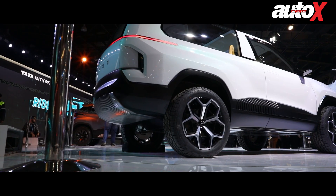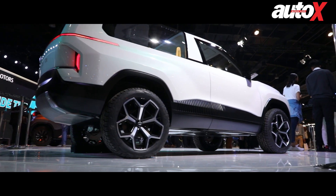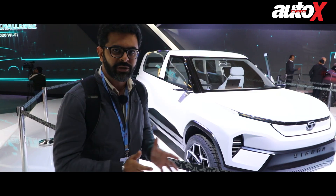Tata hasn't quite shared the details with us as far as its battery capacity, range, or performance is concerned, but what we do know is that it is based on the Alpha platform that already underpins the Altroz.